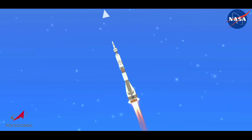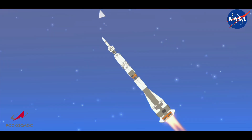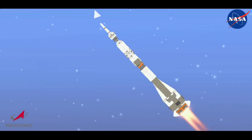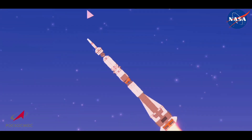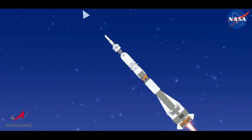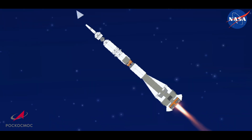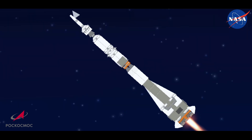20 seconds into launch, thrusters are working nominally, the crew is feeling fine. 30 seconds — all parameters for the vehicle are nominal, the crew is feeling fine. 40 seconds into flight, thrusters are working nominally and the vehicle is nominal. Everything with the vehicle looking nominal — the first stage powering the Soyuz upward, delivering 930,000 pounds of thrust from the four strap-on boosters and that single core engine.